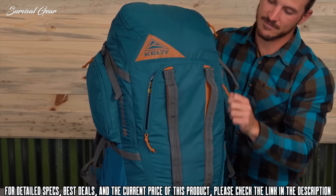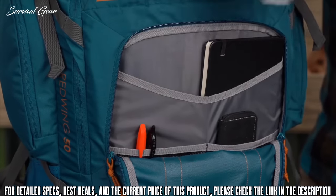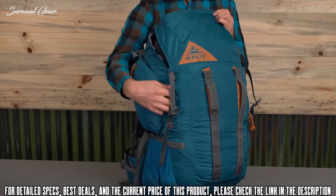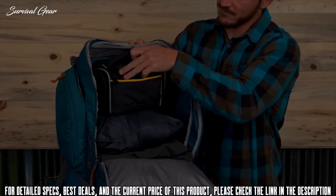On the front of the pack, there's a large zippered pocket with an internal organization system. Up top, the lid pocket is great for quick access items like your keys and wallet. Inside the main compartment, there's a sleeve for your hydration bladder and room for everything you need for a fun day on the trail.